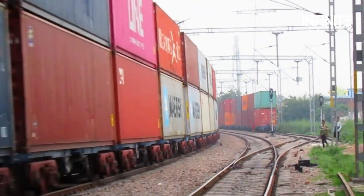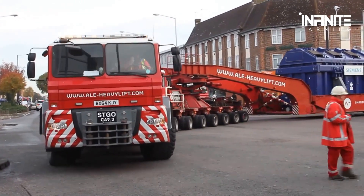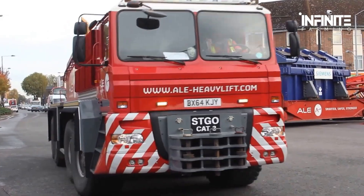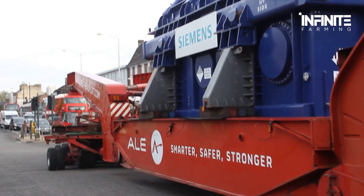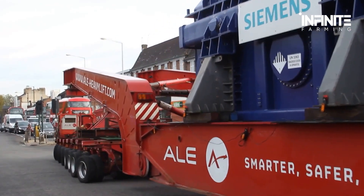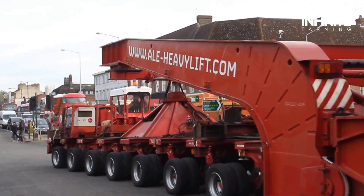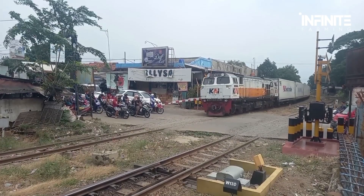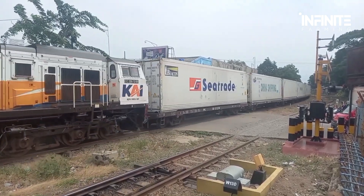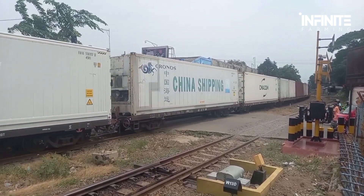Just imagine the kind of horsepower needed to keep this thing going. But moving large loads is one thing — what about transporting something as heavy as a 97,000-pound transformer? Beyond cargo transportation, these trains play a vital role in energy and infrastructure projects. With advancements in dynamic braking systems and fuel efficiency, they're more powerful and eco-friendly than ever.